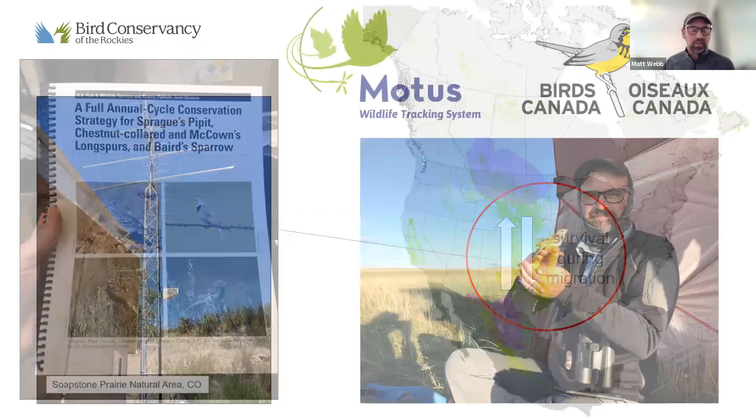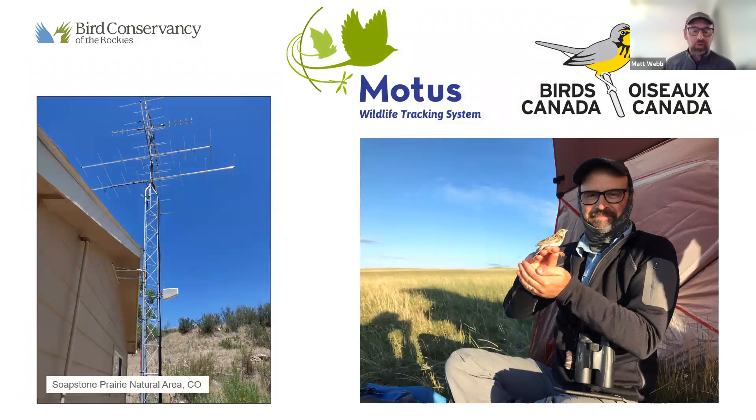That's really where Motus can play a huge part. The Motus wildlife tracking system is essentially automated radio telemetry stations coupled with tagged animals. Birds and other animals are outfitted with radio transmitter tags, and when one of those tagged individuals comes within roughly 15 to 20 kilometers of one of these stations, a detection is logged. What makes Motus particularly useful for studying small grassland birds is that the tags are small enough to be placed on these small birds, and we don't have to recapture the birds to collect the data.